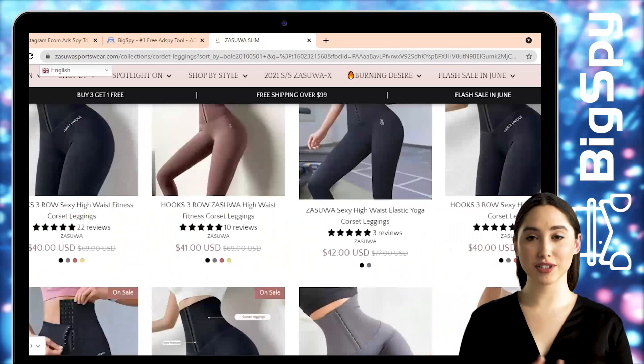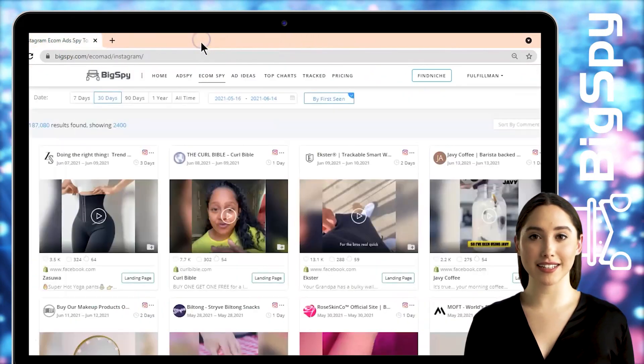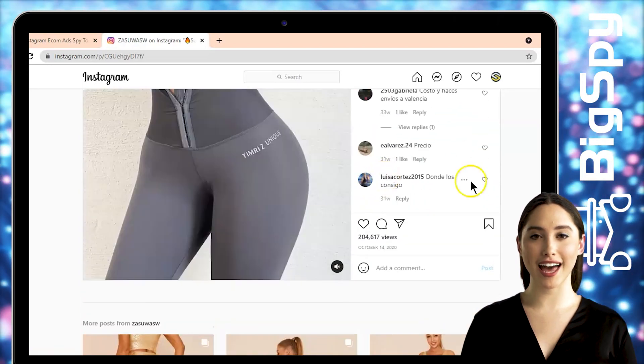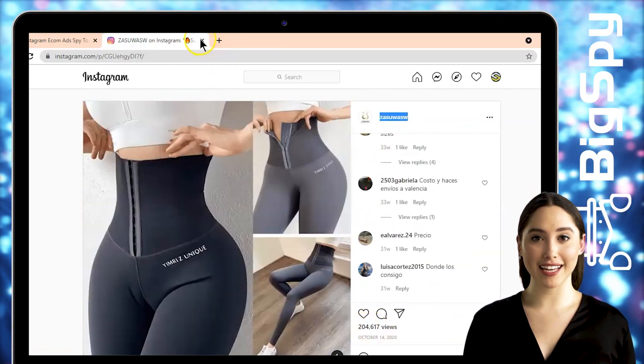To visit their Instagram page, just click the Instagram icon beside the three dots of the ad. You can see here the store name, the comments, and the views of this ad.